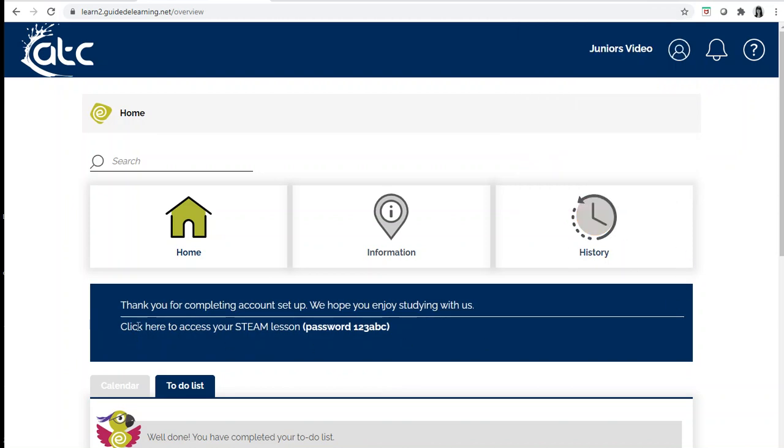Here you see a flashing message which says click here to access your STEAM lessons. On Monday morning you click the link and you will see a password here — you must remember the password. Click the link and that will take you to your online lesson and you will see your teacher there. This link will always be here when you log in and it's the same link for your whole course, so remember that this is where you can access your lessons.